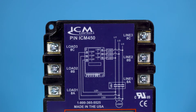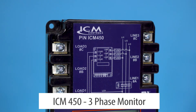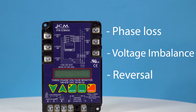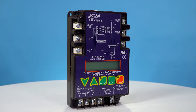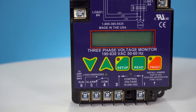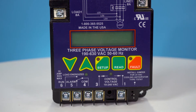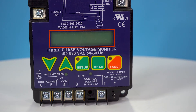Tired of motor burnouts? The ICM 450 is a line voltage, three phase motor monitor. It protects against voltage imbalance, phase loss, and reversal. Its common one-fourth spade terminations eliminate the potential for exposed wires and allow for a better and safer connection. With a temperature resistant LCD display, the flagship ICM 450 makes it easy to diagnose motor problems or faults, saving you hours at the job site.